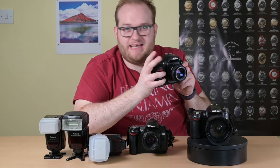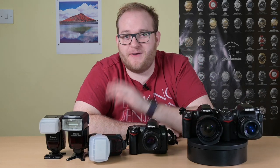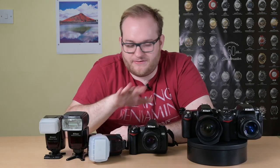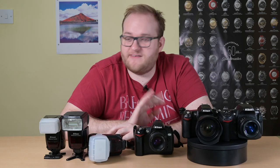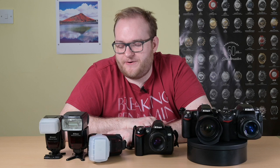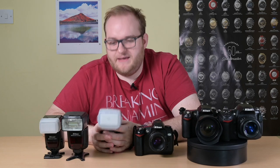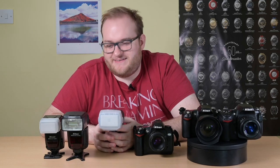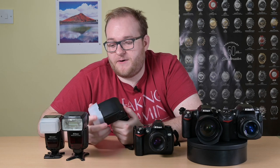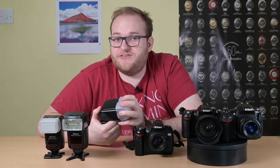There are three flashes on this table. I was going to include flashes in this video but decided not to — I'm going to do a video very soon looking at Nikon's flash range from a used perspective, the SB910 through to the SB600. The reason I've included them here is there's a very important lesson to learn: even when you do your due diligence and buy from sellers you think you can trust, and they package items well, you can still have unfortunate situations where the items that arrive don't work.